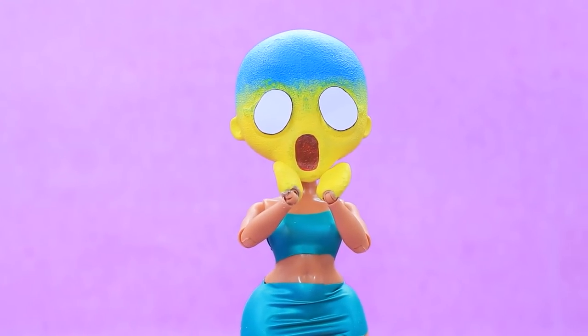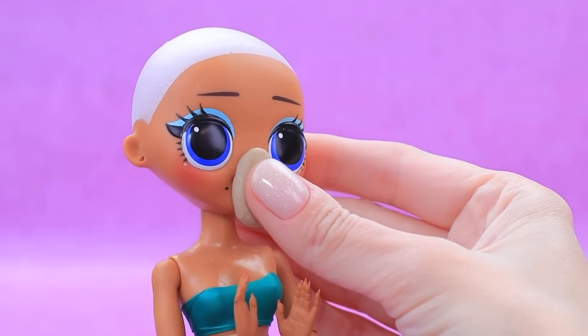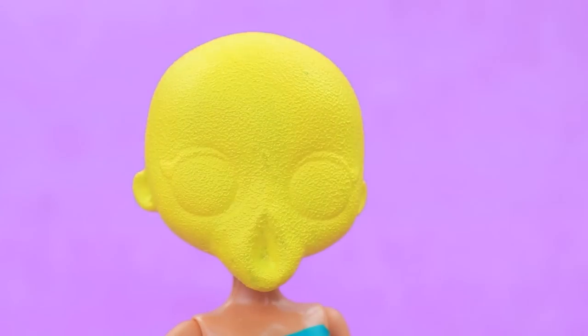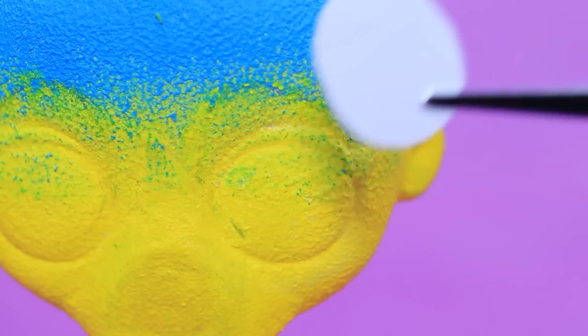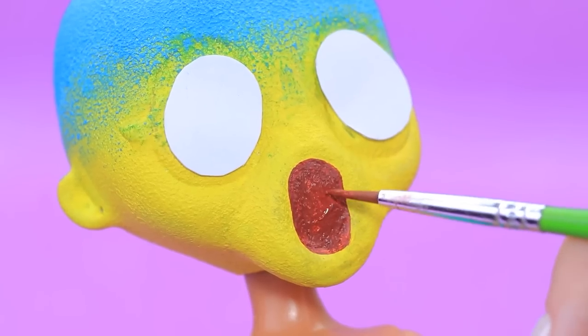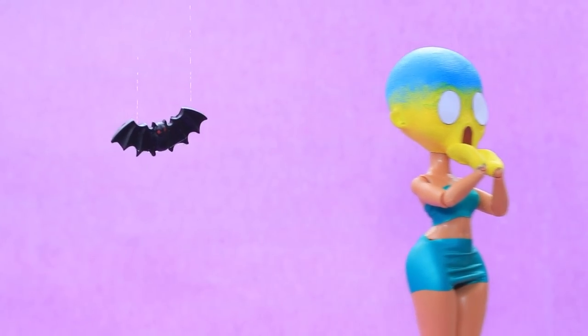Whitney can't calm down — what brought this scary emoji here? Let's adjust the shape with clay, apply a white base, and paint the emoji yellow with a cold forehead. Glue on a pair of eyes — the mouth is wide open! A vampire bat — horrible! Whitney is running away!